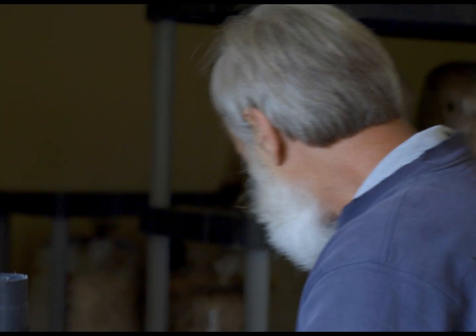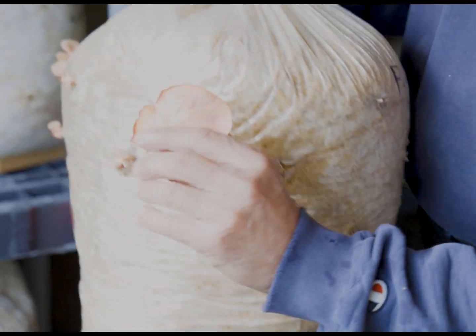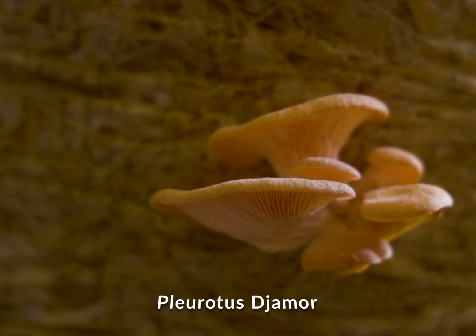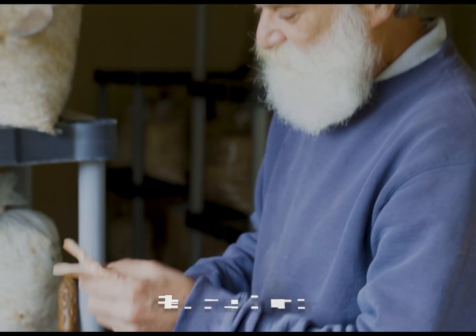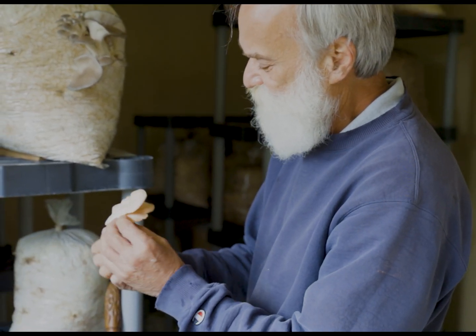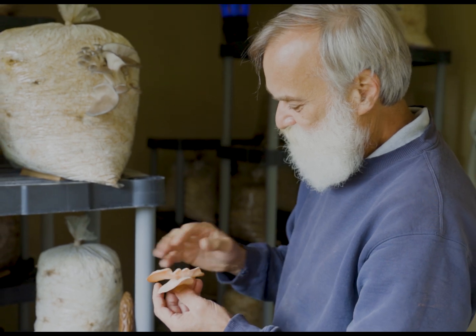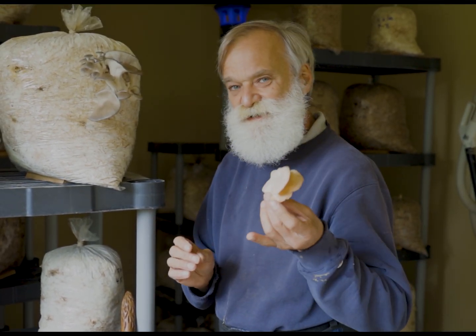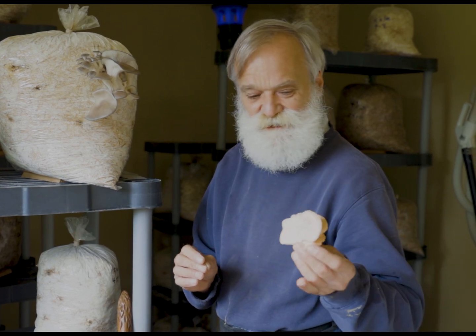And I learned how to cultivate mushrooms. The first thing we cultivated was this pink oyster mushroom, Pleurotus djamor. That mushroom kind of smells like fish, tastes like seafood. It's kind of a tough, chewy mushroom, but it's really easy to grow - about like growing dandelions in your lawn.